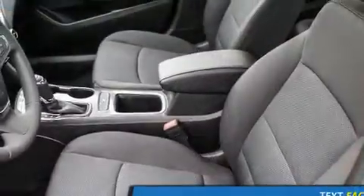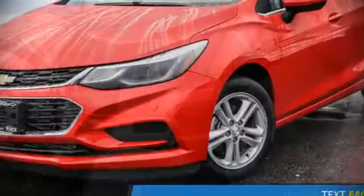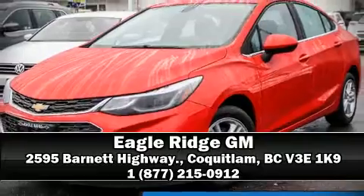no matter how challenging the driving conditions. Our sales reps are knowledgeable and professional. We are here to help you.